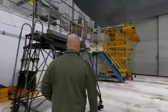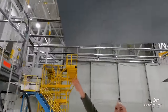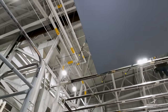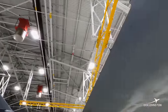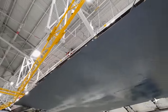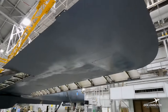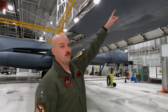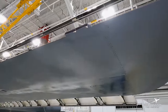The next noticeable thing here is the static dissipators — there are three on the side and six on the trailing edge of the wing. They dissipate static away from the aircraft while we're flying. We also have the fuel vents, one on each wing. If we need to dump fuel, that's where it'll come from.